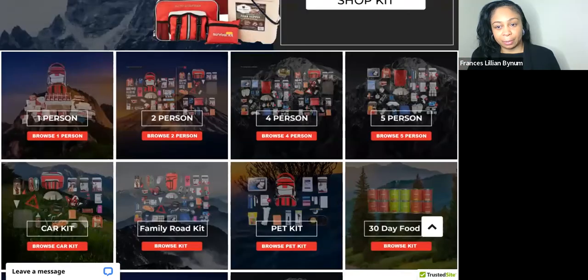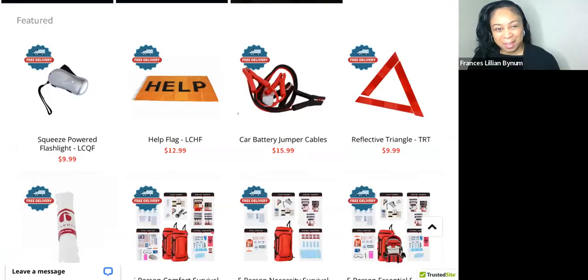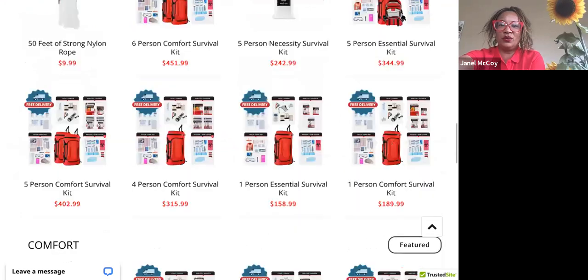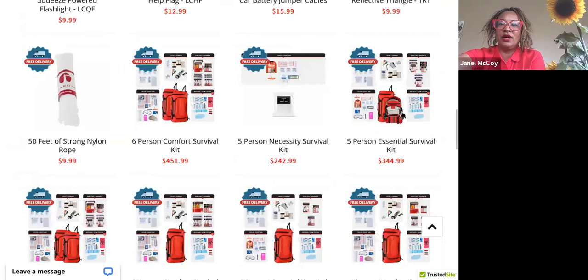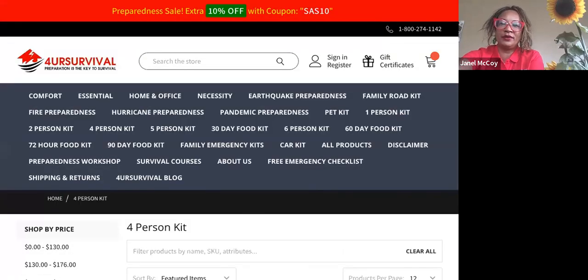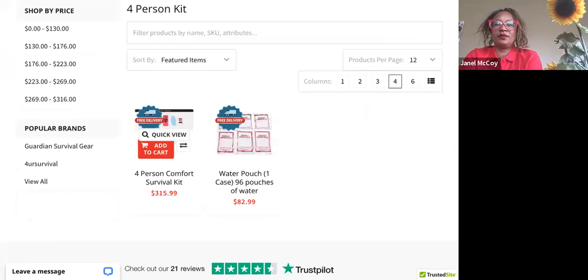I love the hazard triangle on the website. Yes — because you just never know. And of course the comfort kits with the wheels are perfect. For example, the four-person kit is usually our main item that people receive.